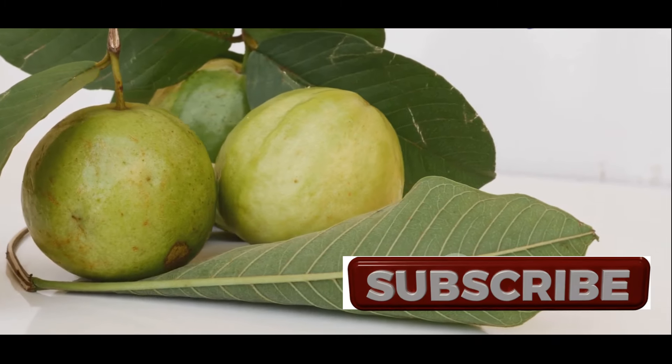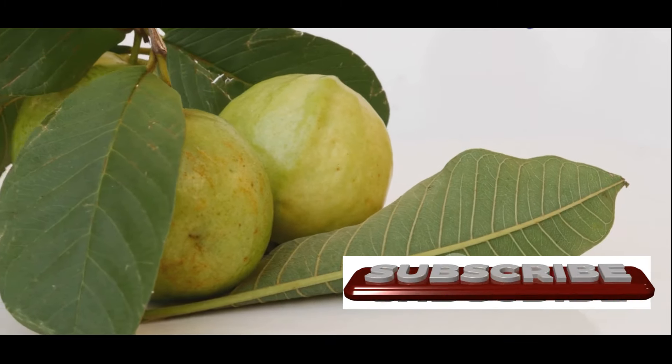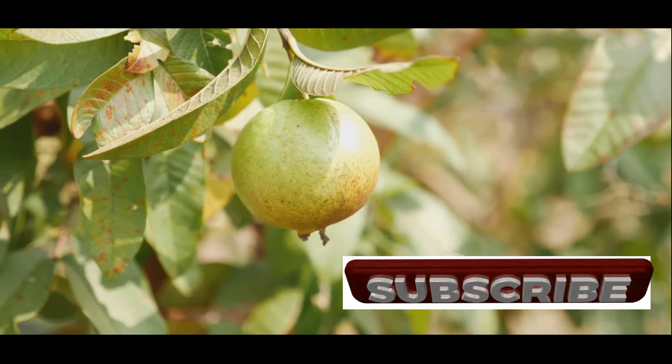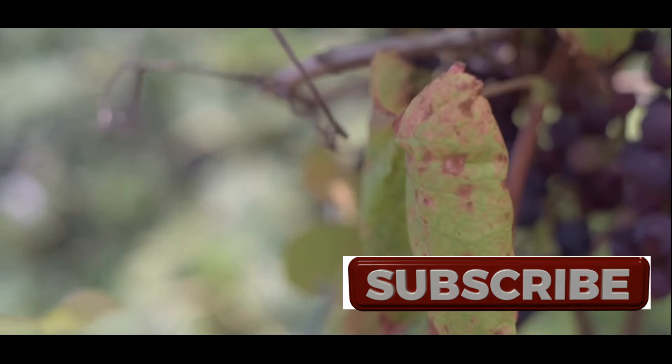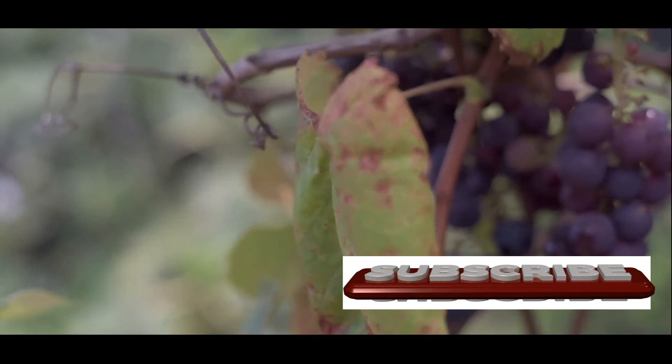Hello everyone, welcome back to my channel. Have you ever enjoyed a sweet, juicy guava fruit? Many people around the world savor this tropical delight. But what if I told you that the real treasure lies not just in the fruit, but also in its leaves?